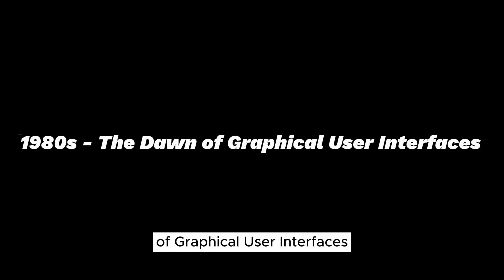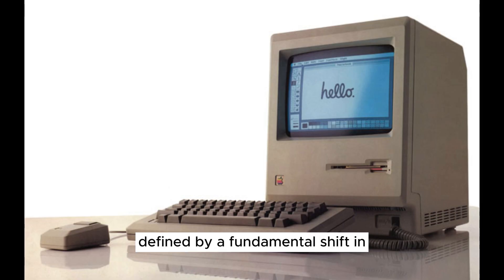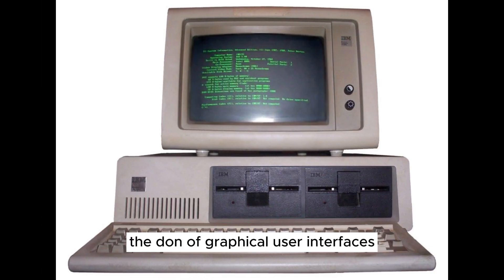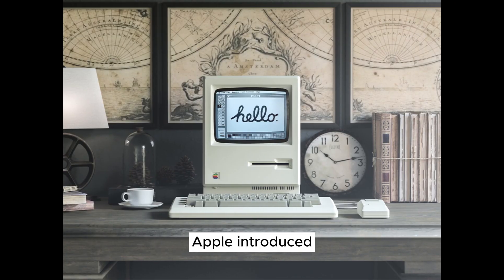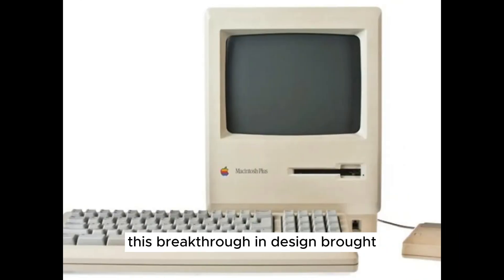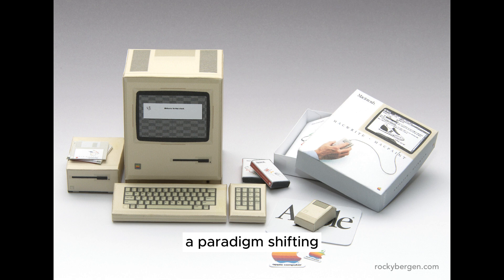1980s — The Dawn of Graphical User Interfaces. As we enter the vibrant 1980s, we step into an era defined by a fundamental shift in how we interact with computers: the dawn of graphical user interfaces, or GUIs. In 1984, Apple introduced the Macintosh, a revolutionary computer featuring a graphical user interface and a mouse. This breakthrough in design brought computing out of the realm of experts and into the hands of the masses. With the Macintosh's intuitive icons and visual metaphors, interacting with computers became more natural, igniting a paradigm shift that aimed to make technology accessible to all.